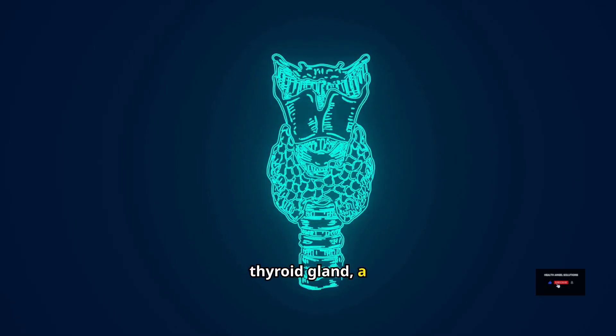The thyroid gland, a butterfly-shaped gland in your neck, is the source of two vital hormones called thyroid hormones: thyroxine, also known as T4, and triiodothyronine, also known as T3. These two thyroid hormones are vital to our bodies, and it's crucial to remember that thyroxine can be converted into triiodothyronine, a more active thyroid hormone.